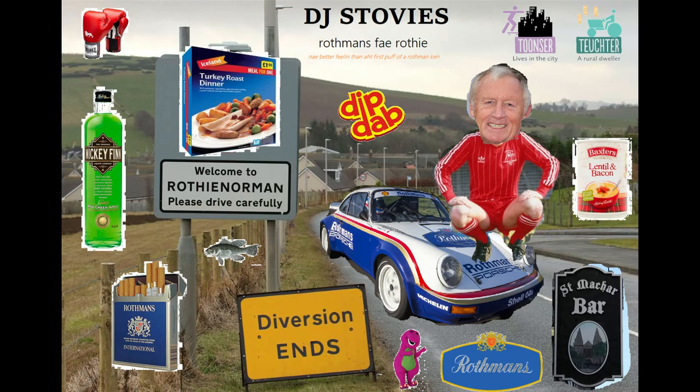Cannot go wrong in the UK with a Rothman's King Size. They are expensive, but at the same time they are worth every penny. A nice, mellow, sweet tone on the palate. Love the aroma that it produces. Very nice cigarette.